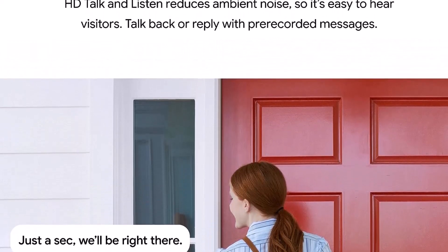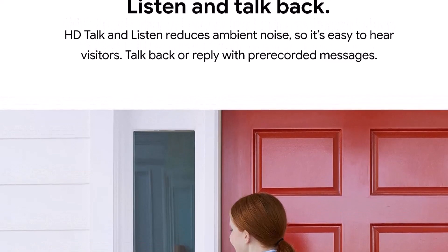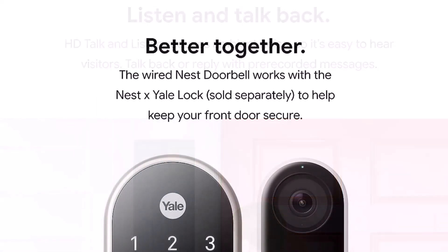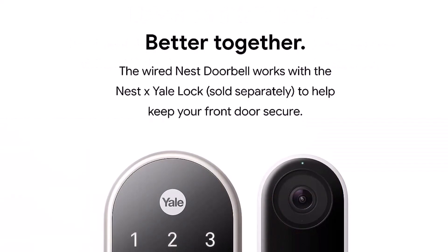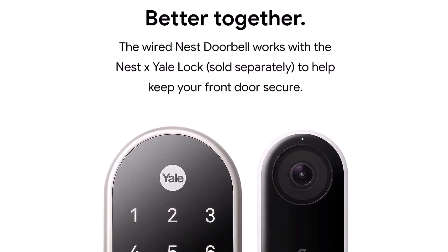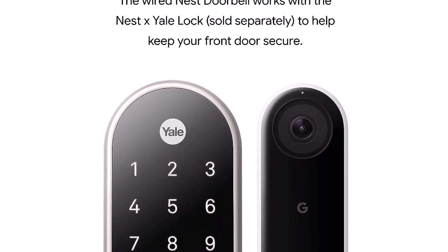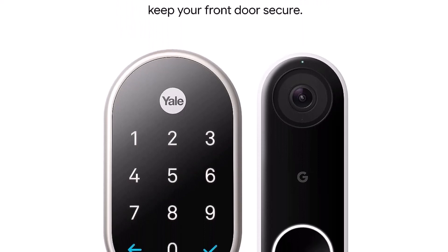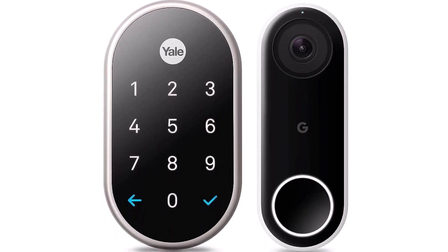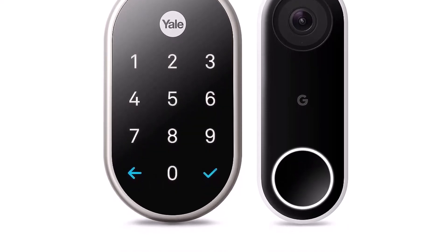Of all the smart doorbells reviewed here, the Nest Hello, which is mains-powered, records footage at the lowest resolution. Nevertheless, the image was still detailed enough to see who was at the door. We were also impressed with how easy the app was to use. As with most doorbell cameras, a subscription will be necessary to get anything more than the basics — Nest Hello will save video clips of detected motion and people from the past three hours, but it will delete footage older than that unless you subscribe to Nest Aware.